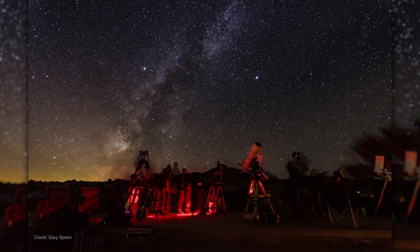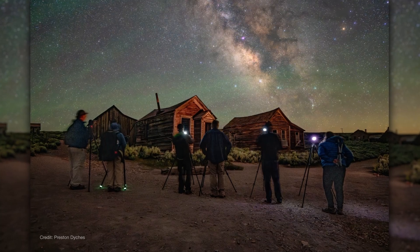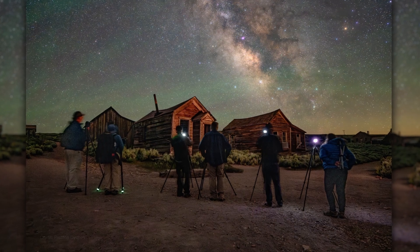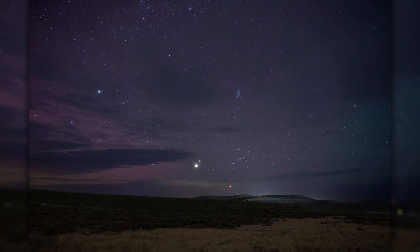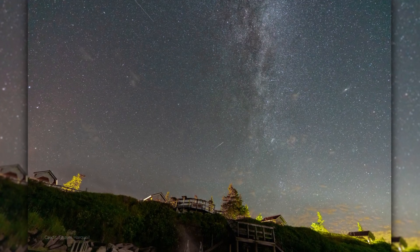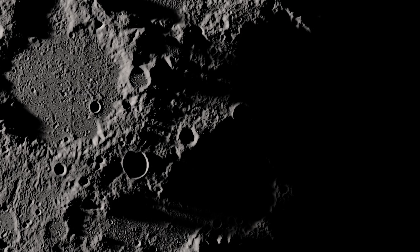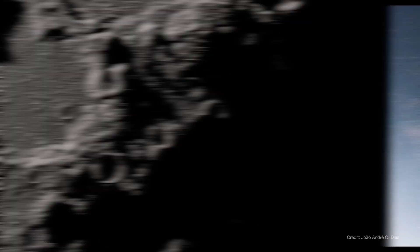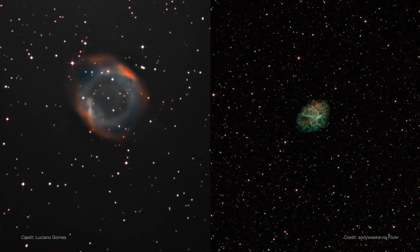Nights around the new moon phase provide excellent opportunities for observing the sky, especially if you're using a telescope or doing astrophotography. Without moonlight washing out the sky, you can better see faint stars, nebulas, the Milky Way, and distant galaxies. So next time someone mentions the dark side of the moon, you'll know there's more to the story. And you might even discover some deep sky treasures while the moon takes its monthly break.